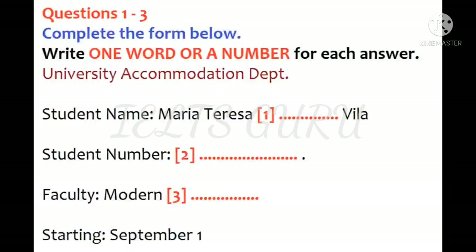You will hear a conversation between an international student and the accommodation department. You have 30 seconds to look at questions 1 to 3.